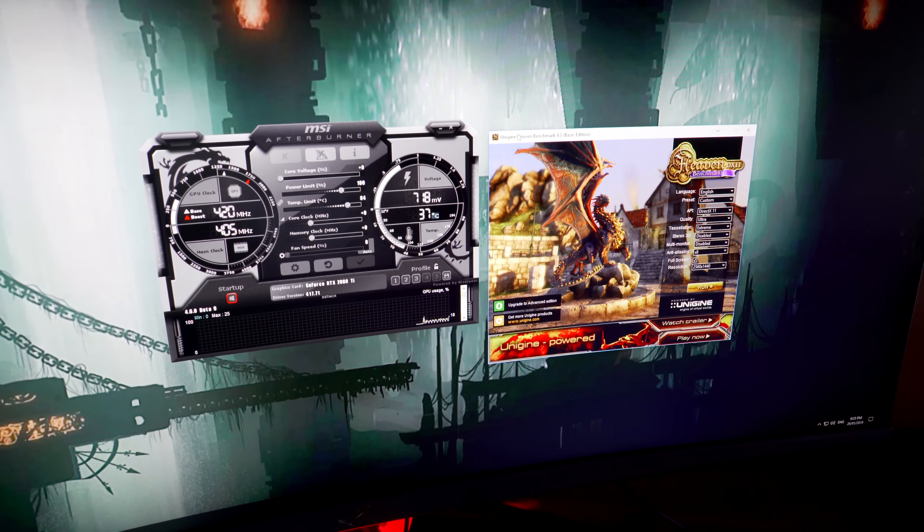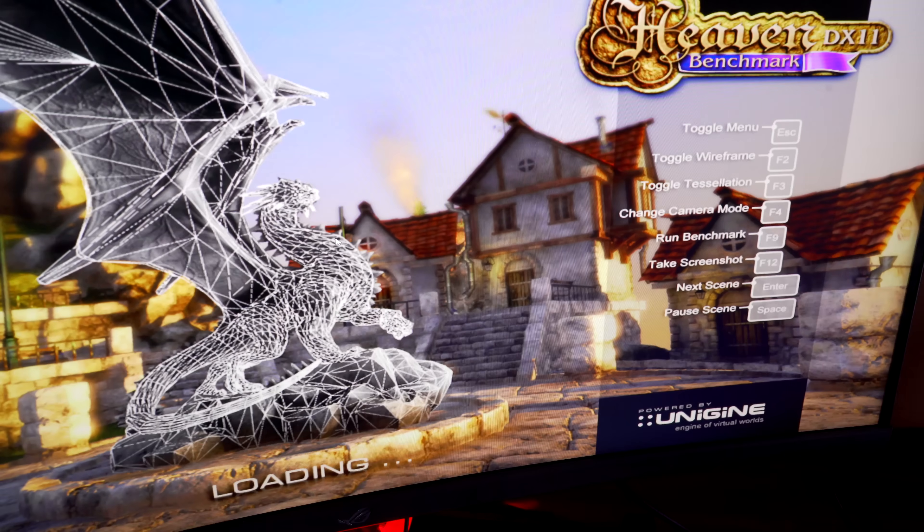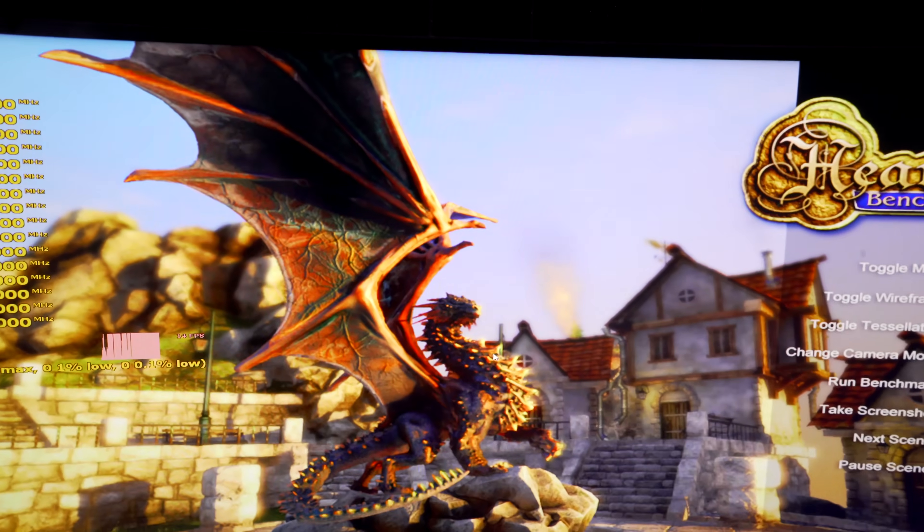Here we are now. We've loaded up Windows, we've got the RTX 2080 Ti ready with the latest driver. On complete default settings, we're going to load up Unigine Heaven, and you're going to see straight away that it's just going to crash out pretty much right in front of your very eyes.